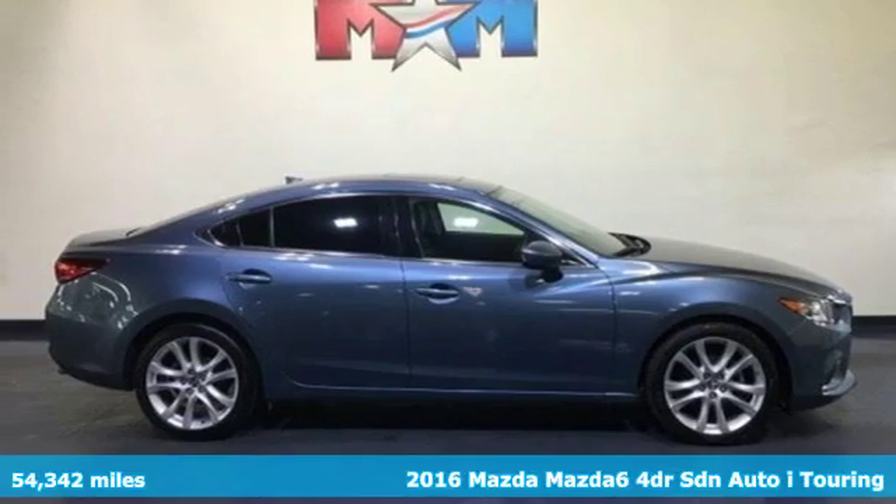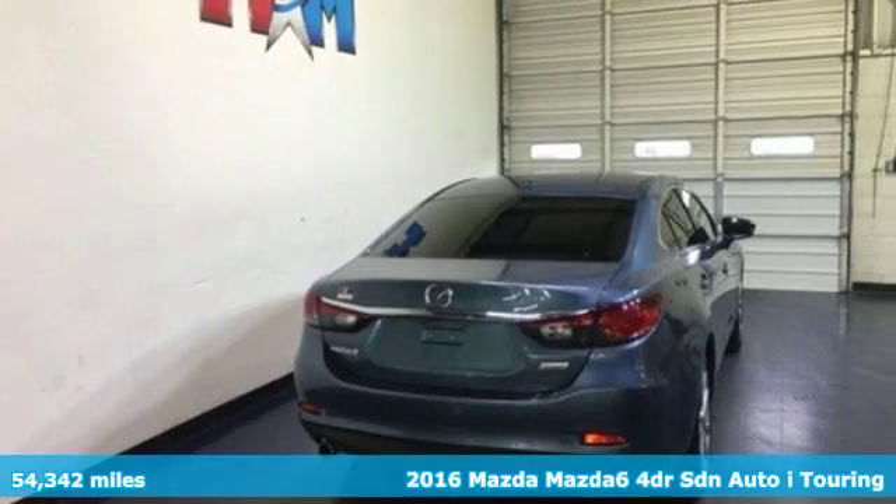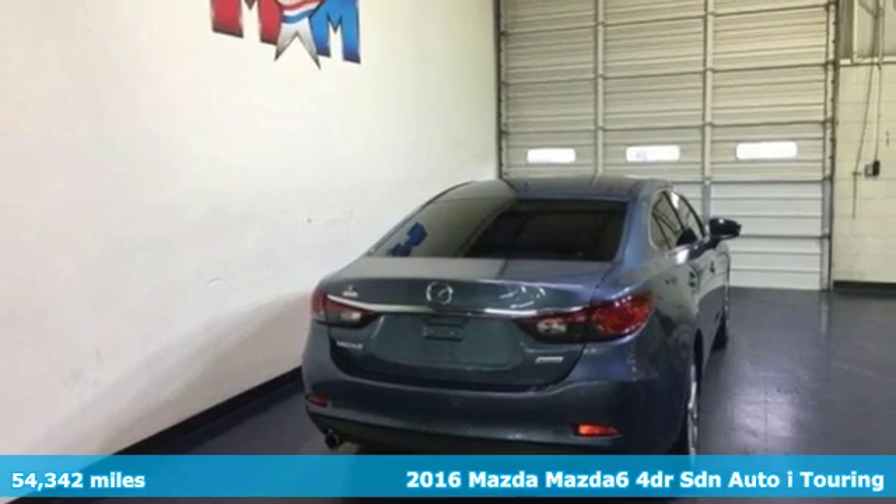Here's a 2016 Mazda 6. If the right clothes can make a difference, imagine what the right car can do.